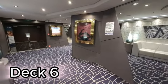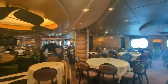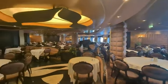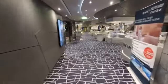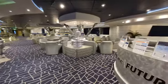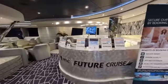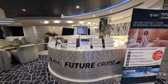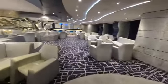We begin on Deck 6, in the back of the ship, where we are at the Black Crab Restaurant's second level. Moving forward from the Black Crab Restaurant, we will make our way to the Silver Lounge. Here is where you can book a future MSC cruise, just as we did on this cruise, as well as grab a drink and relax in the comfortable chairs and couches.